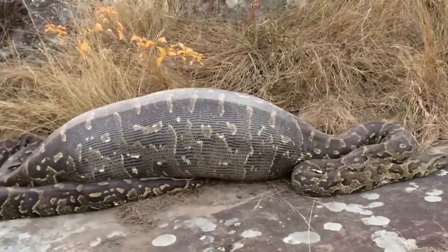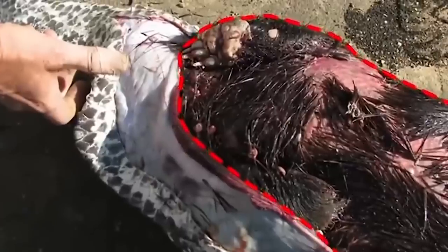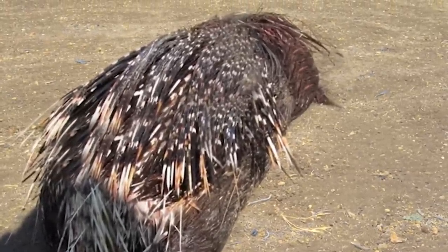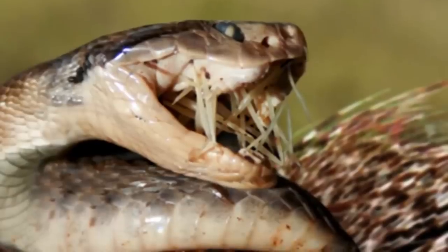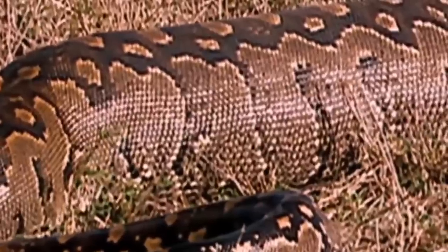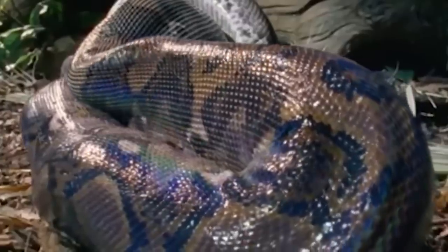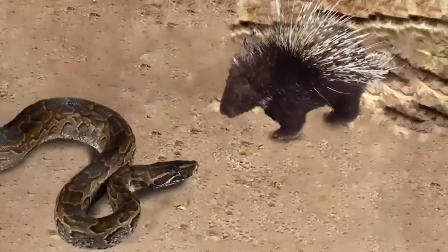Park rangers suspected it had eaten a baby impala or a warthog — that's how large its stomach was. Not even a week later, the python was found dead near the bike trail. They cut it open and discovered a huge 30-pound dead porcupine. Snakes do often eat porcupines, but they generally regret it, as quills can pierce through their body. In this case, it appears the snake fell under a rocky ledge, and the impact may have caused a quill to puncture its digestive tract, resulting in death.